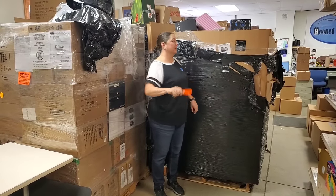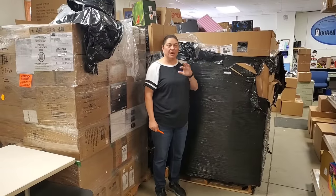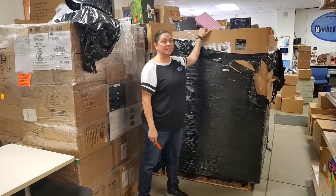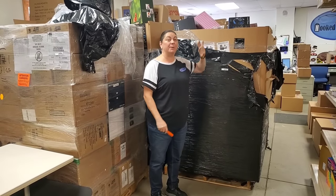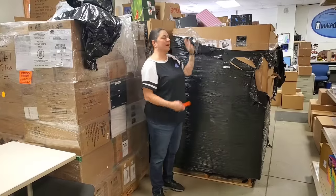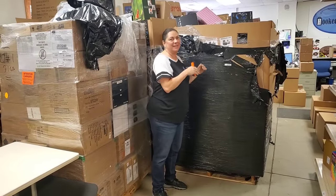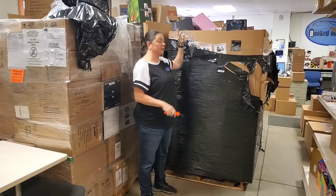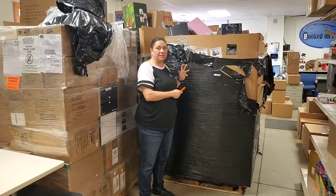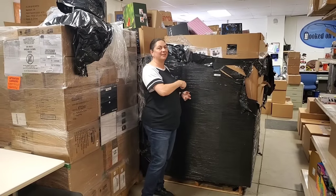Hey everybody, Heather from Hooked on Pickin here. We're going to continue going through this $7,000 load that we bought from one of our California suppliers — basically Amazon overstock or Amazon discontinued items. The cool thing is all of it is brand new. Occasionally we'll have a little bit of a dent on a box, but we're gonna go through all this and see if we can find some new things, because as we look through the tops of these pallets, we'll have some duplicates from previous pallets but also some new items.